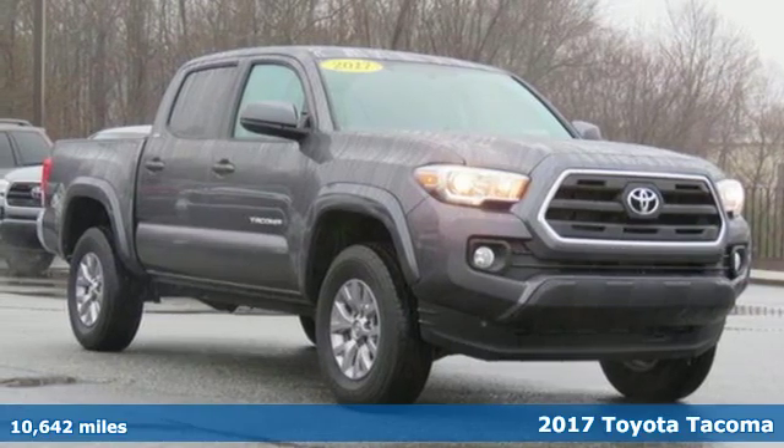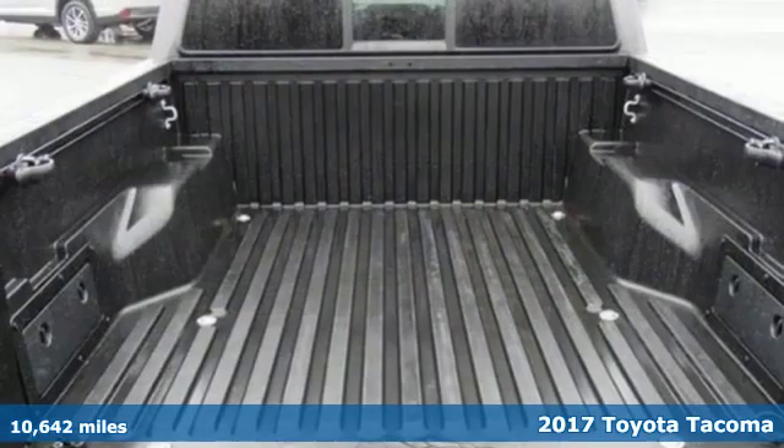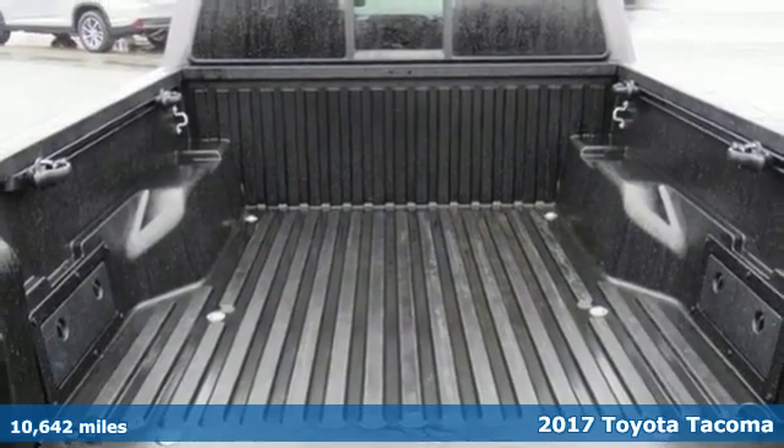It's a 2017 Toyota Tacoma. When you're looking for comfort, convenience, and quality, you think Toyota.